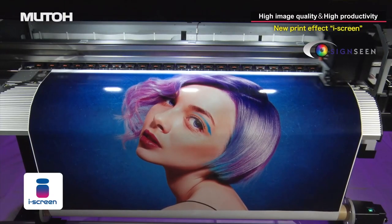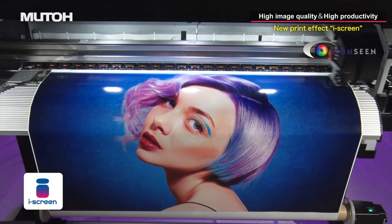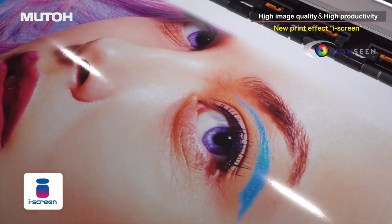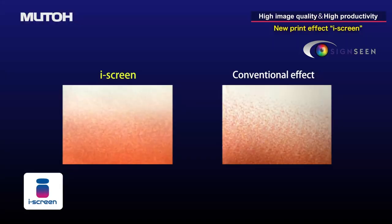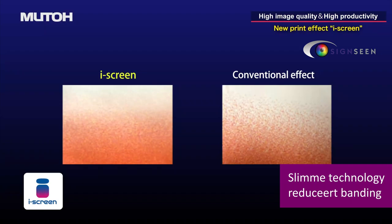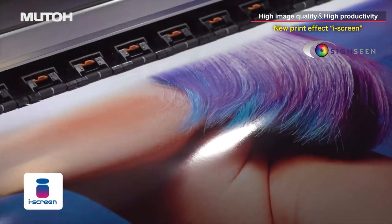The new Print Effect iScreen, created from MUTO's intelligent interweave printing technology, optimizes the new Print Head AccuFine. By arranging the dots in a way that takes into account how they look, this reduces banding for smoother print images.